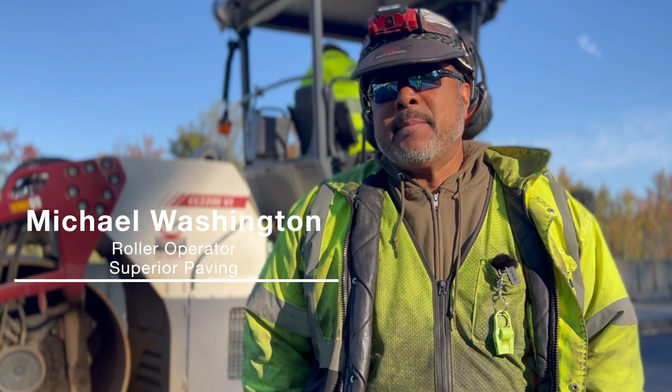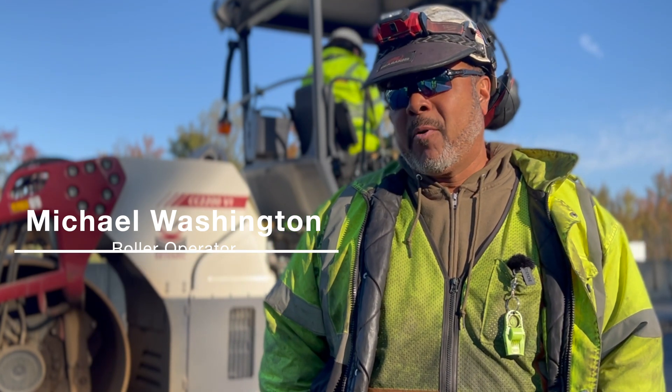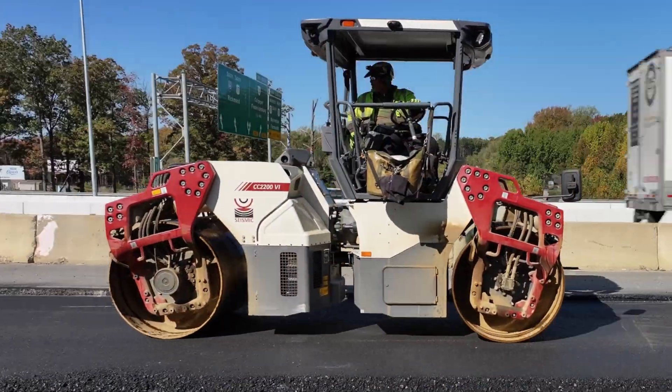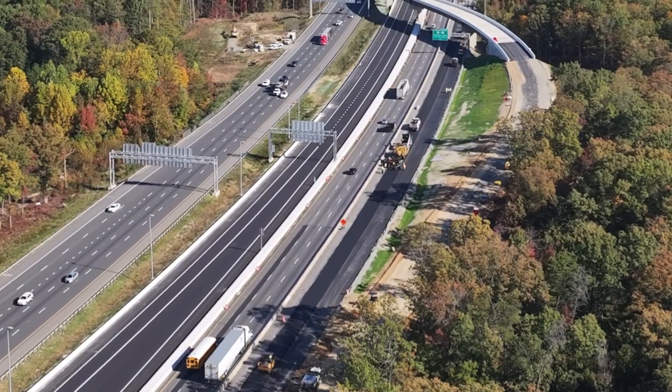I am the roller operator for Superior Paving Corporation here in Gainesville, Virginia. We're doing the base asphalt layer on Interstate 95. This is an expansion lane.